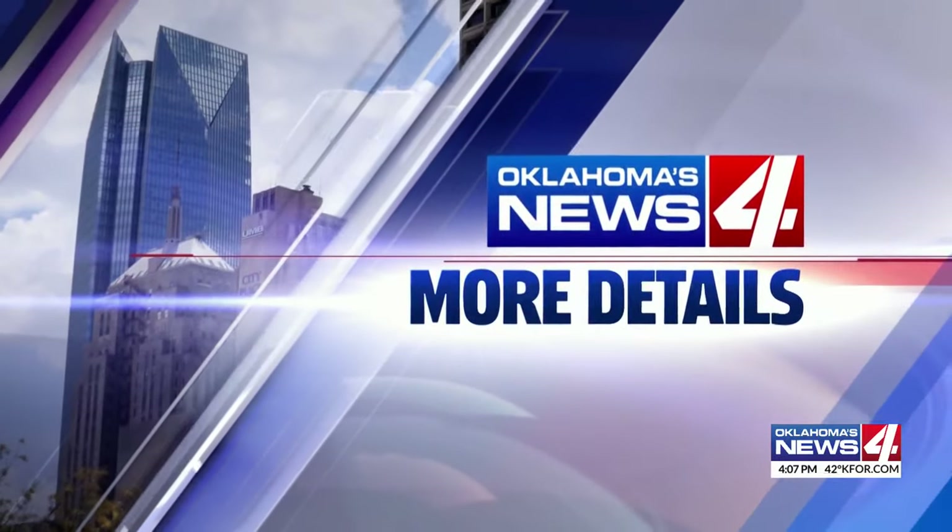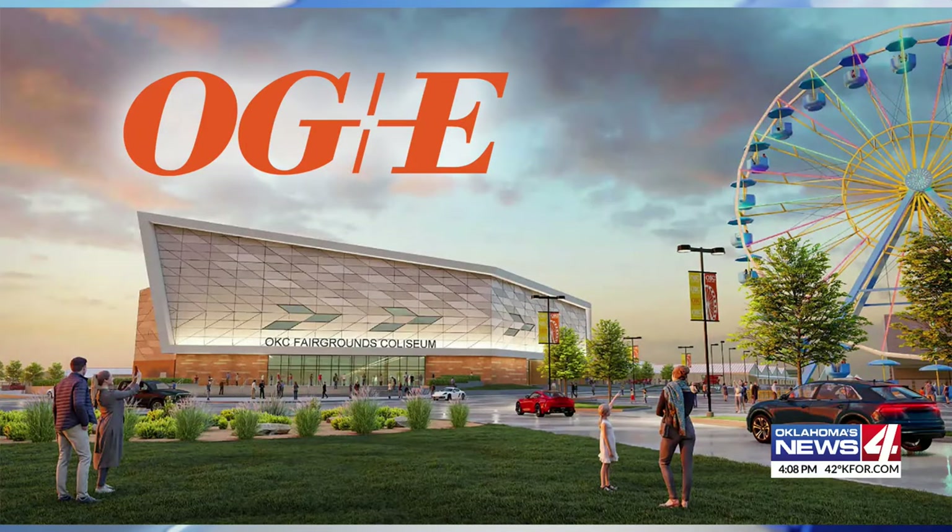Well, signs of progress at the Oklahoma City Fairground. Today, the new arena's official name was revealed. The new OG&E Coliseum is expected to be completed in the spring, and we got a sneak peek at how construction is going so far. News 4's Natalie Clydesdale has details.